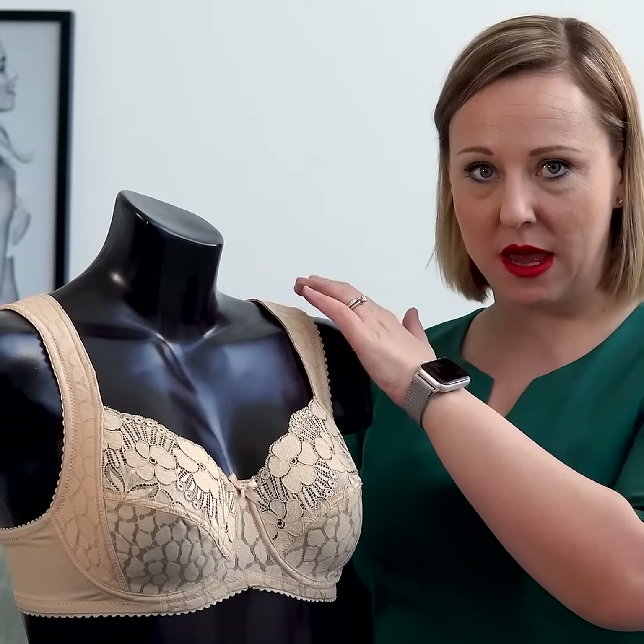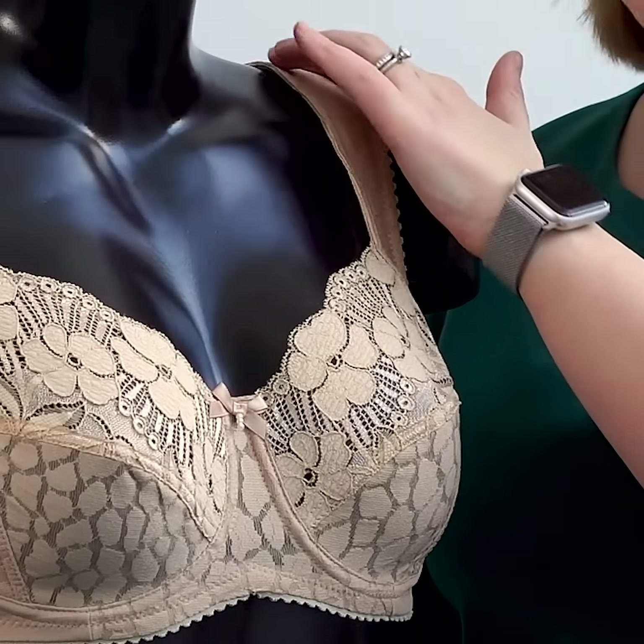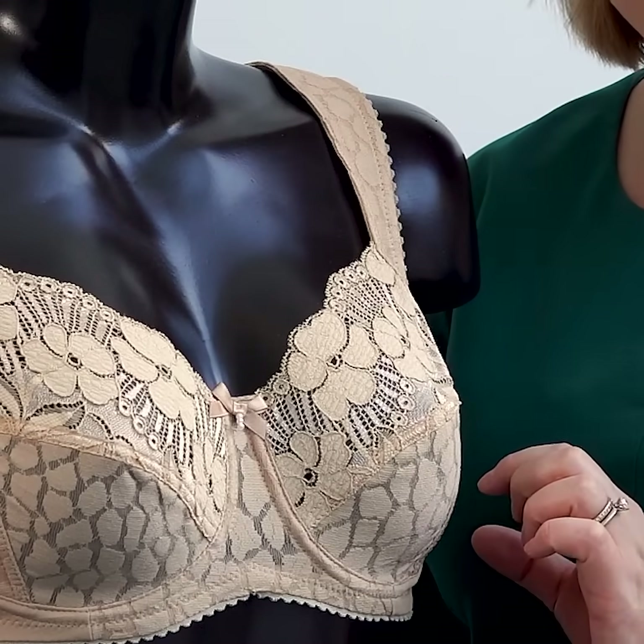This bra has broad padded shoulder straps and it's completely dressed in this very nice Jacquard material.